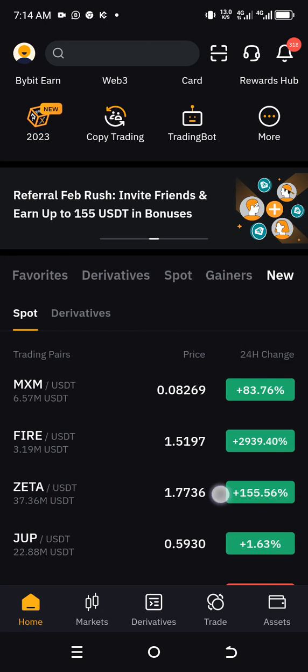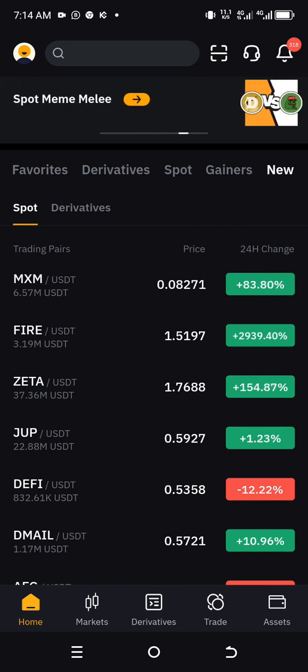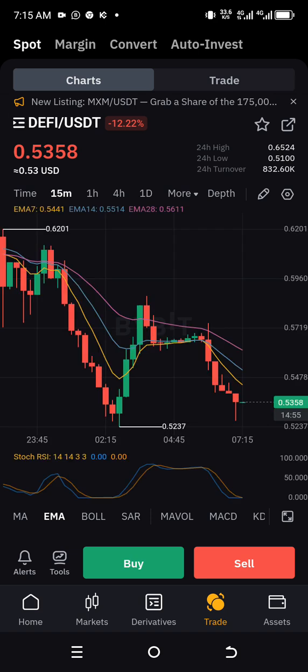The first one I want to show you today is one of the baby coins that was just listed. The first coin is DEFY. DEFY is a coin that was launched just a day ago. The 24-hour high was 0.65, the 24-hour low was 0.051, and the 24-hour turnover is 831,770. That is in four hours turnover, which shows that this coin will go higher in the nearest future.